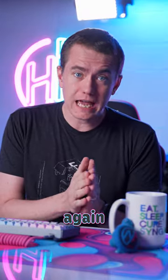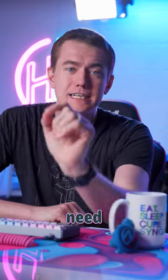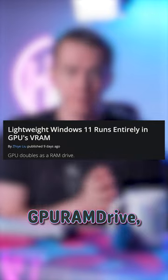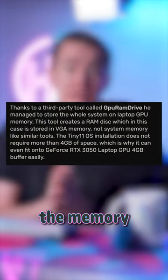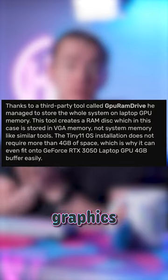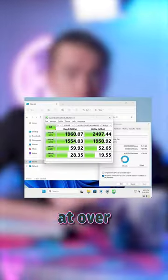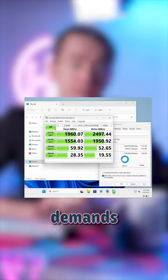Well, they're stunning the industry again by making it so Tiny 11 doesn't need regular storage at all to run. By using a GPU RAM drive, they got all of Windows 11 to run off the memory on an RTX 3050 graphics card. It only has four gigabytes of total space, but it's fast enough at over two gigabytes per second to keep up with the demands of the system.